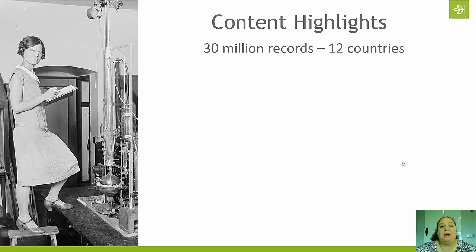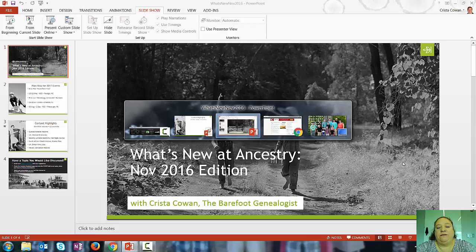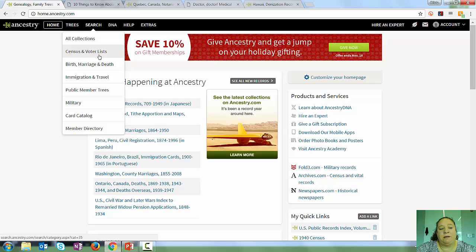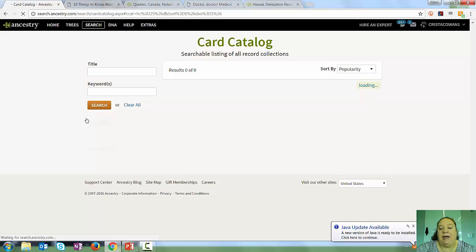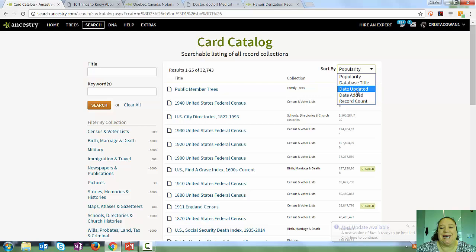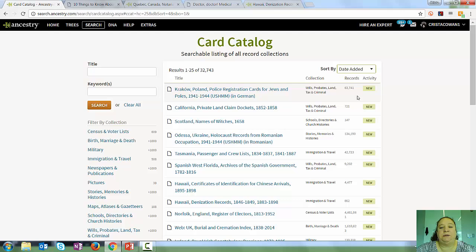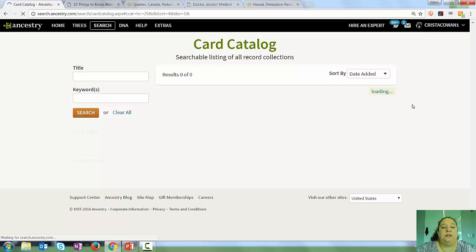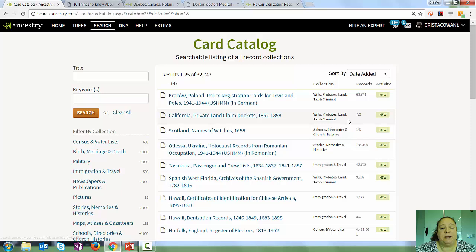Lots of new content was added this past month — in fact, 30 million records or more were put on the site, representing about 12 different countries. If you haven't joined us for a What's New episode before, you might not know how to find new records. Under Search, near the bottom of the menu, is the Card Catalog. Click on that, then under Sort By, change it to Date Added. That bumps all new content to the top of the list with a little "new" tag that stays on for about 90 days. You can also hover over any database to see when it was added and get a brief description.